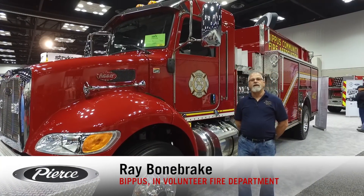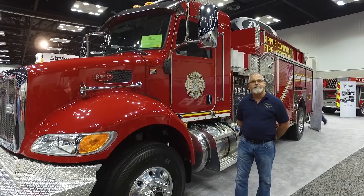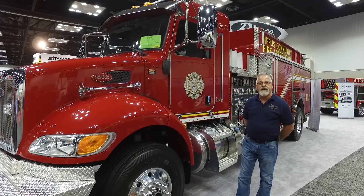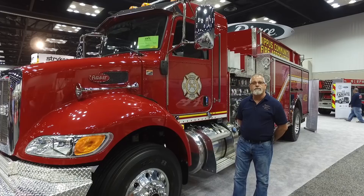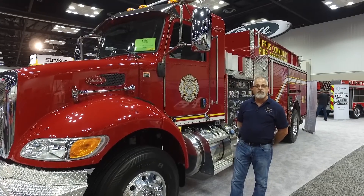Good morning, my name is Ray Bonebrake. I'm with BIPIS Volunteer Fire Department in Huntington, Indiana. We're here at FDIC 2017 picking up our new Pierce fire truck on a Peterbilt chassis.